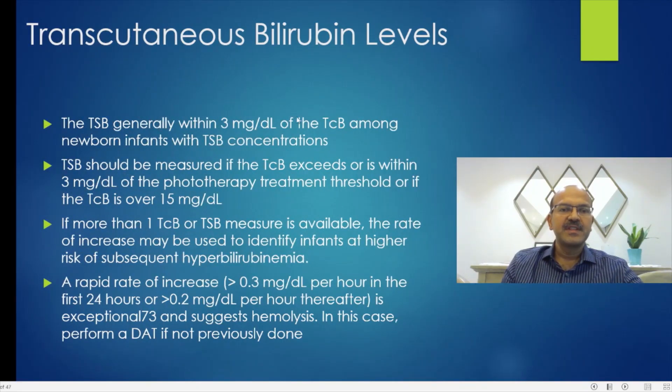The TSB is generally within 3 milligrams percent of the TCB among newborn infants — so as a rough rule it can be plus or minus 3 milligrams. The TSB should be measured if the transcutaneous bilirubin exceeds or is within 3 milligrams percent of the phototherapy treatment threshold, or if the TCB is over 15 milligrams per deciliter. You wouldn't risk it if it goes above 15, as it could be fairly high and may need treatment.